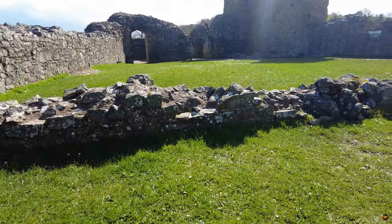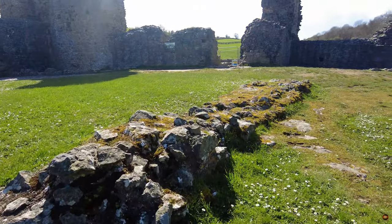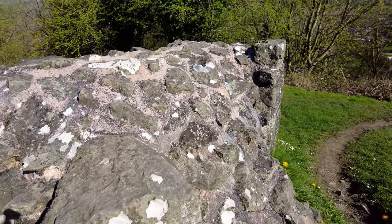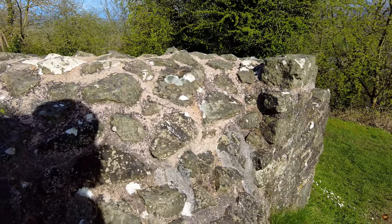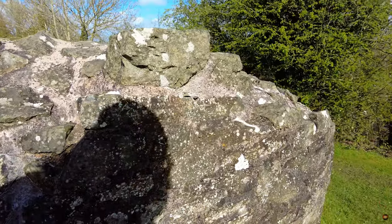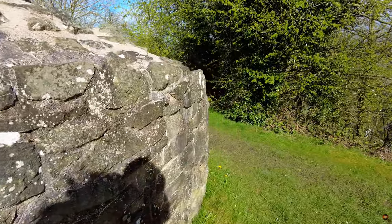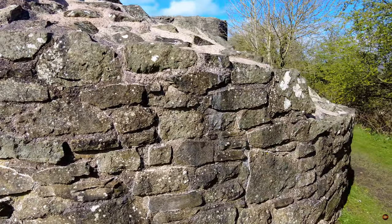The castle's fortifications grew more formidable in response to challenges from defiant Welsh princes. In 1228, an audacious assault led by Prince Llywelyn the Great was repelled, prompting the addition of the middle and outer wards to bolster defences. However, the fires of conflict raged anew in 1233, leaving the well tower damaged and in need of extensive repairs and re-roofing, a testament to the relentless struggle for dominance in the Welsh marches.